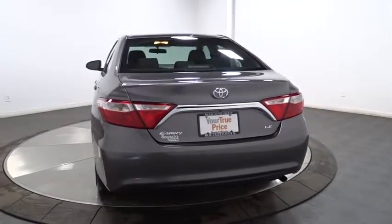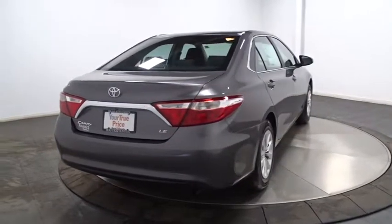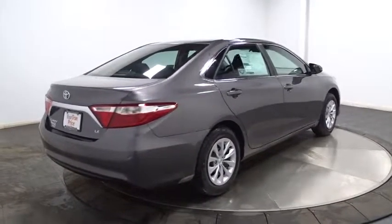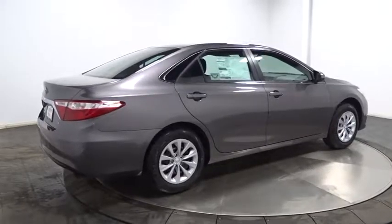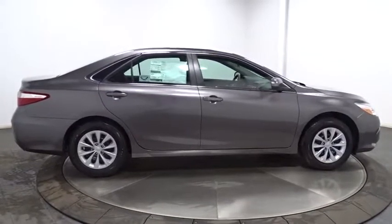Day and night rear view mirror. Outside temperature gauge. Tachometer. Front license plate bracket. Engine immobilizer. Body-colored door handles. Four-piece floor mat set. Low tire pressure warning. Power rear window sunshade.